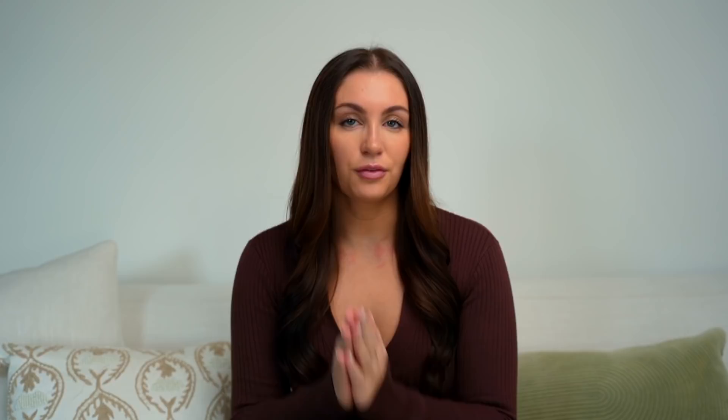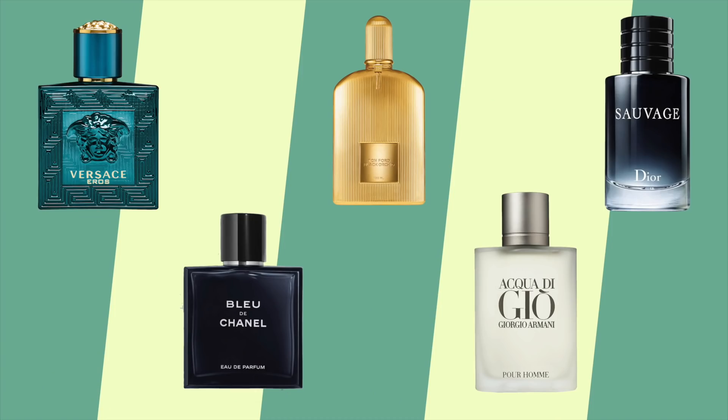If accessories really aren't your thing but you want to still find a way to stand out, I would recommend adding a fragrance. While you can't necessarily see it, you can definitely smell it, and engaging other senses is a great way to appear more attractive and stand out — especially if your crush goes in for a hug.